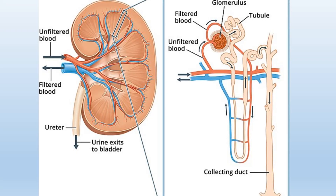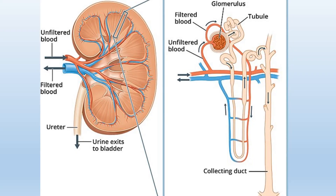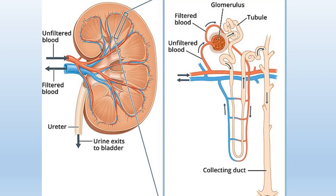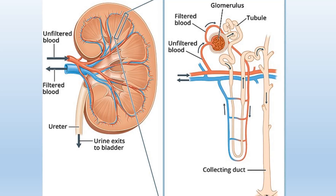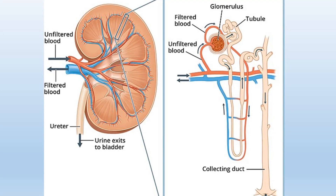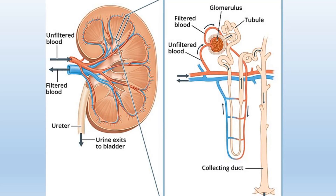Each nephron consists of a cup-shaped structure called Bowman's capsule, which is connected to a long and partially coiled renal tubule. Enclosed within Bowman's capsule is a cluster of capillaries known as the glomerulus, and there are approximately 1 million such glomeruli located in the cortex region of each kidney.